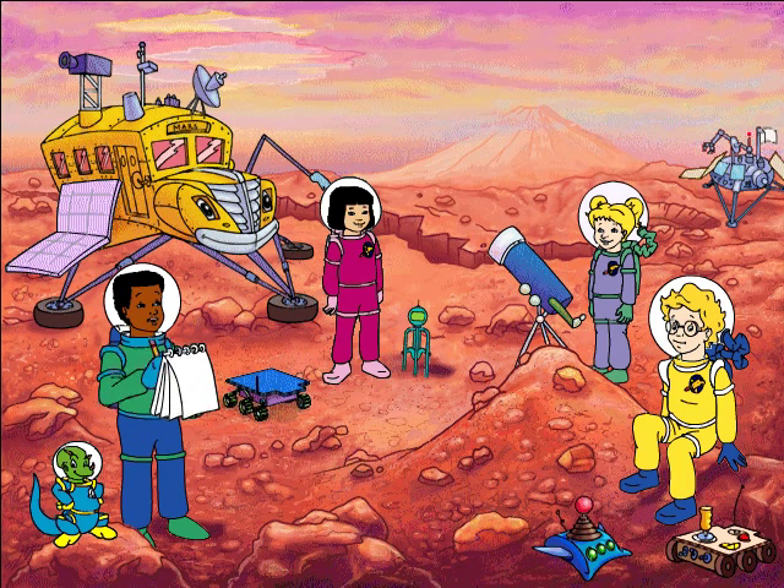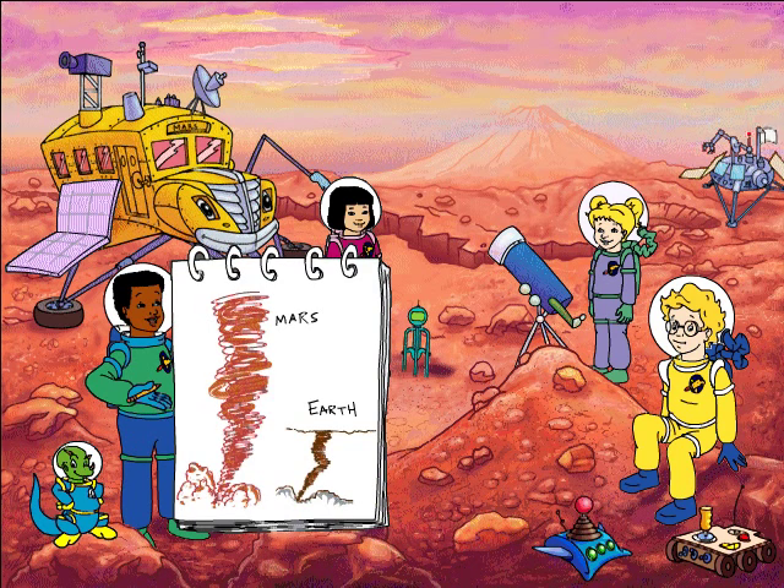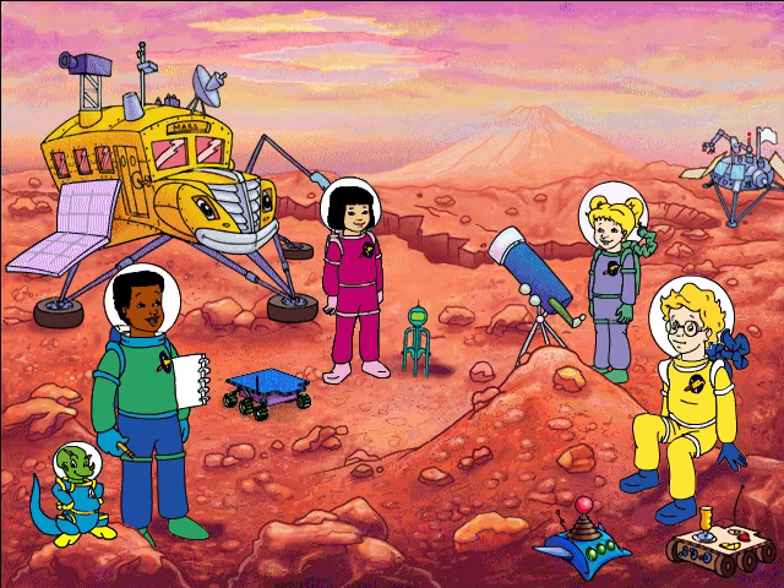Does anyone know how a cyclone on Mars would compare to a cyclone on Earth? Here's what you get when you mix dust with super-fast winds. The surface of Mars is red because all the iron in the soil has rusted.